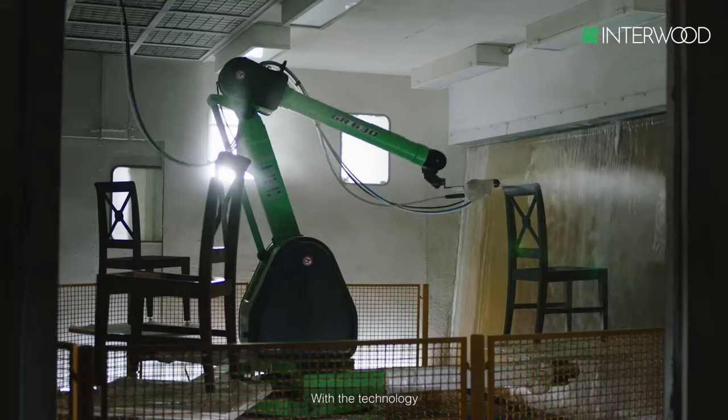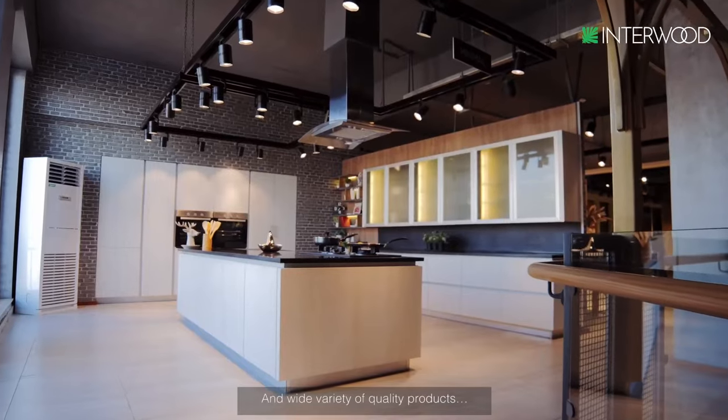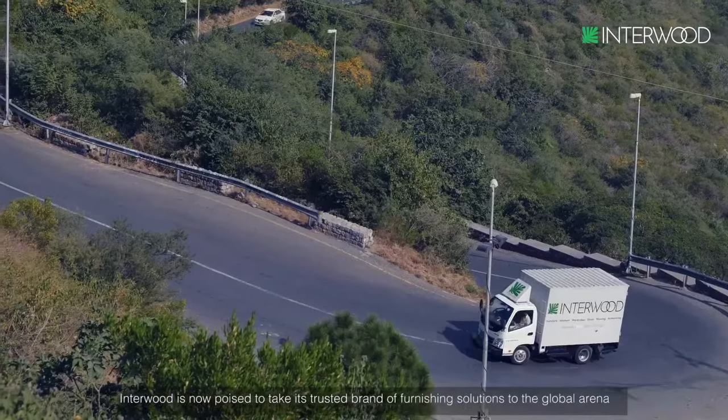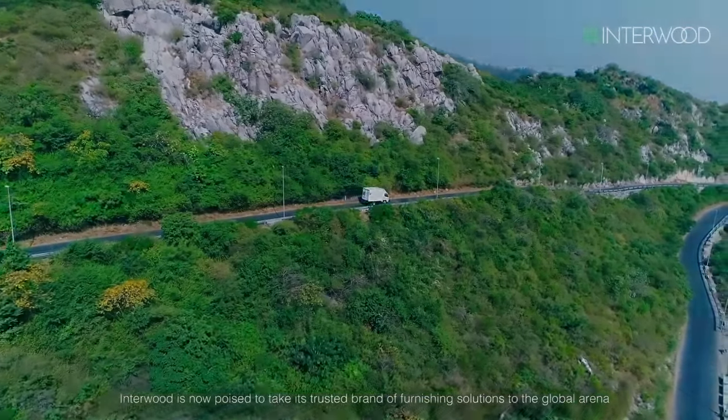With the technology, skill, expertise, and wide variety of quality products, Interwood is now poised to take its trusted brand of furnishing solutions to the global arena.